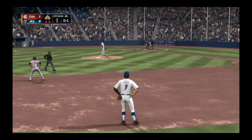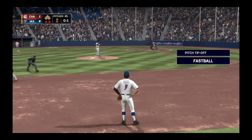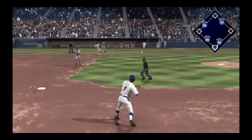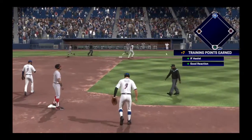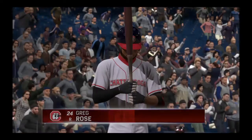Here we go, ready once again — Jim Roberson, number 32. Swing and a soft liner, throw on to first, and that error won't come back to haunt him after all as the inning is over. So the error winds up not caught.